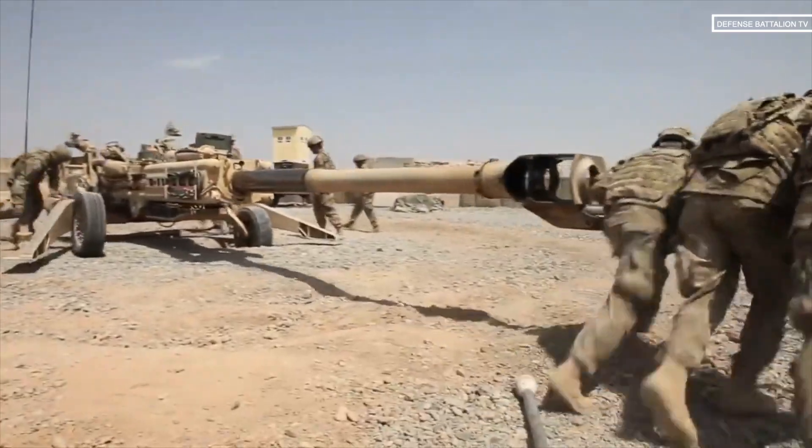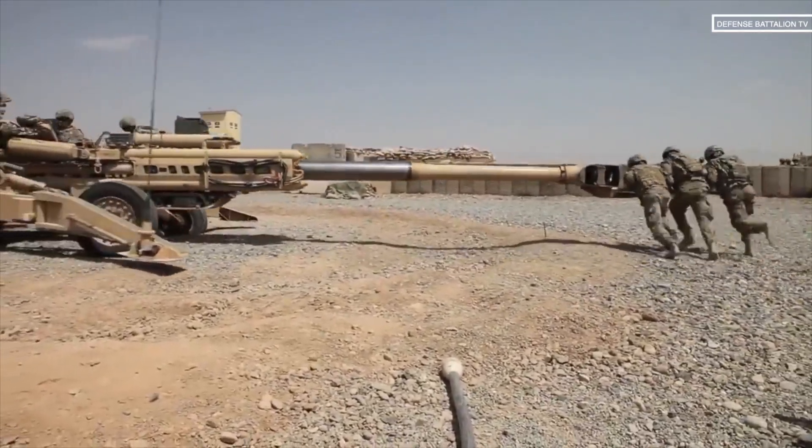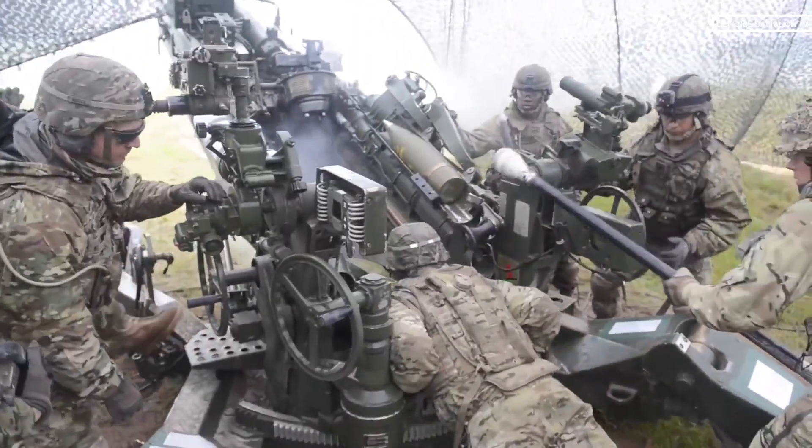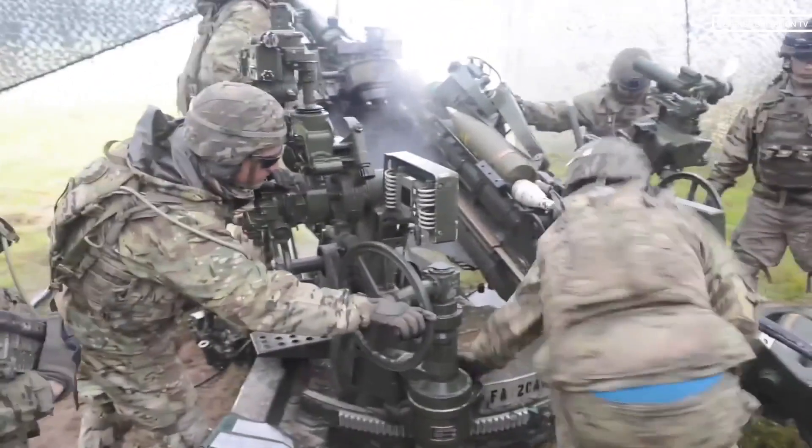It uses a digital fire control system similar to that found on self-propelled howitzers, such as the M109A6 Paladin, to provide navigation, pointing, and self-location, allowing it to be put into action quickly.